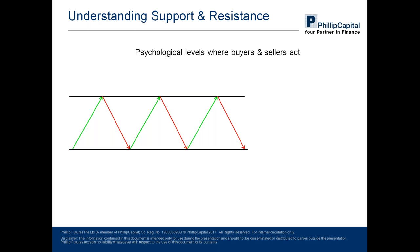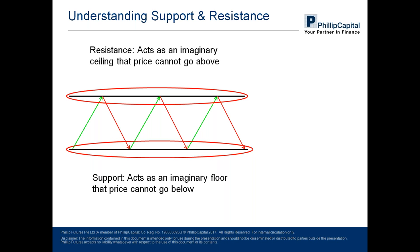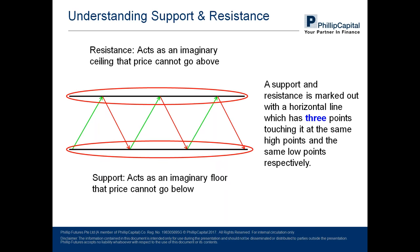Support is an imaginary floor that prices cannot go below or cannot break below, and resistance on the other hand is an imaginary ceiling that prices cannot go above or break above. To better visualize them, you draw a line connecting points where prices coincide — connecting three points at the top and three points at the bottom — to see them in a clear and concise manner.